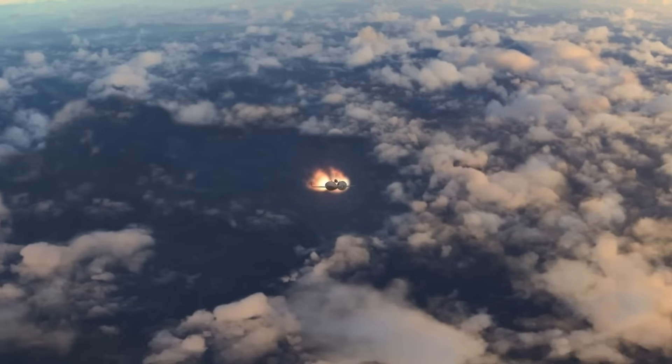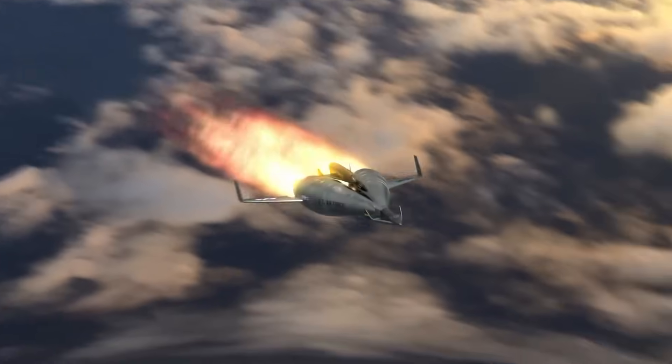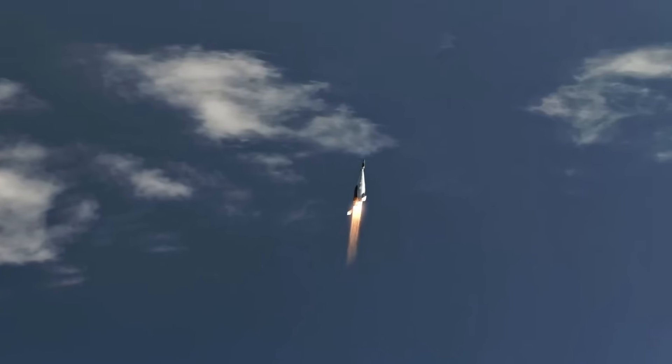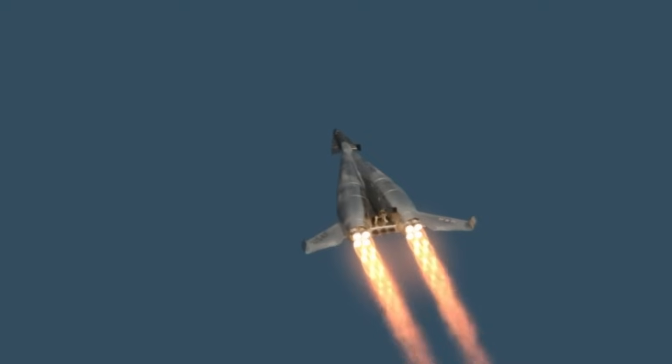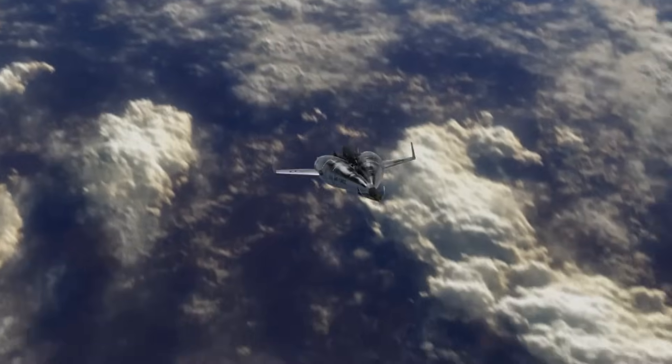It combined powerful rocket engines for liftoff with turbojet engines that would activate after separation, allowing the booster to glide back to Earth and land like an airplane. Though the project was never built or flown, due to evolving space strategies and emerging technologies, it laid early groundwork for today's reusable launch systems.